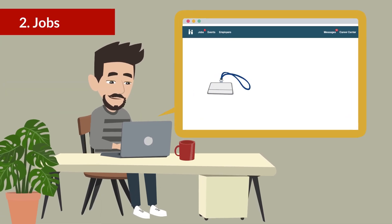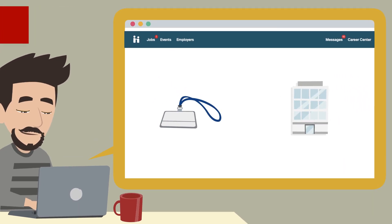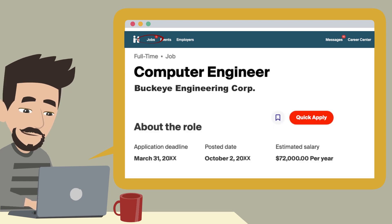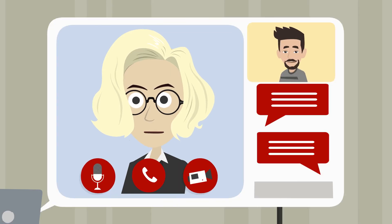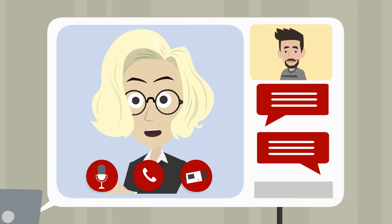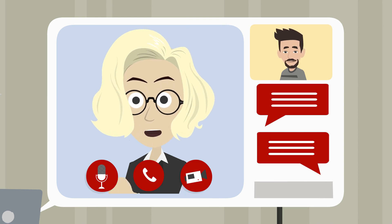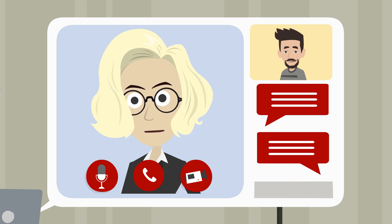You can apply to thousands of positions posted by hundreds of employers targeting university students and recent graduates through the jobs tab. Look for the quick apply button to apply immediately via Handshake. You may also find apply externally, which will direct you to the employer's preferred application portal. We recommend 30 to 40 applications per semester while you are actively looking. Be sure to meet with an advisor or check out our video on creating a Handshake jobs filter for the most accurate search.